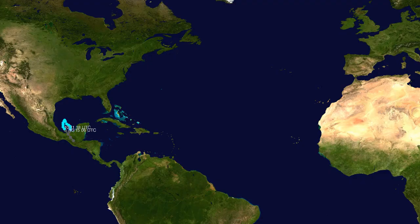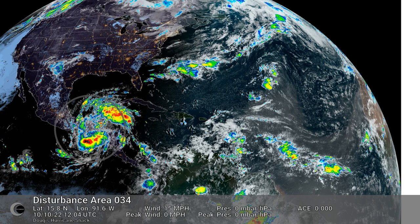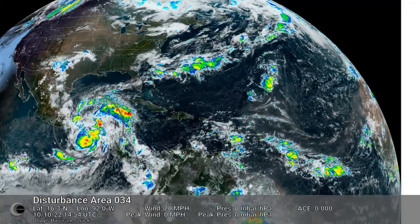Track map of Tropical Storm Carl, basin-wide view highlighting Tropical Storm Carl.